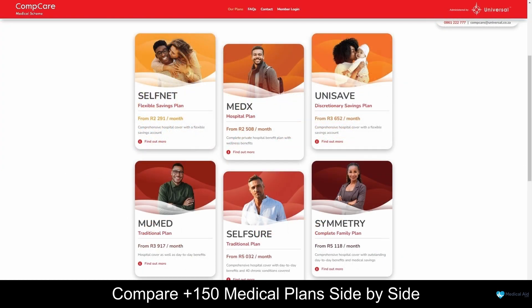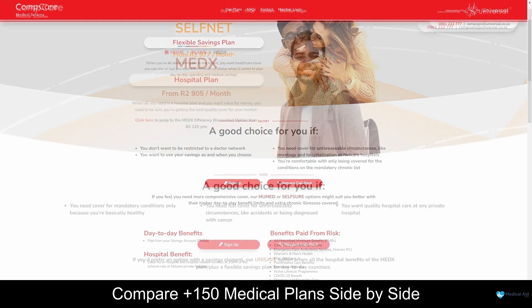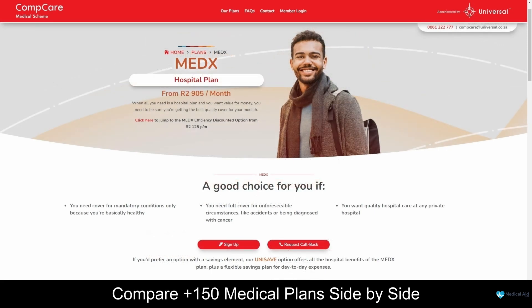CompCare Medical Scheme offers a diverse range of healthcare plans designed to cater to the unique needs of individuals and families. These plans include the South Med Plan, the MedEx Hospital Plan, the Unisafe Plan, among others, starting from R1,977 per month. For more information about CompCare's plans and the benefits they offer, be sure to take a look at our in-depth review. The range of plans available covers a spectrum of healthcare needs, from essential medical services to more extensive coverage, allowing members to choose the plan that best suits their specific requirements and preferences.